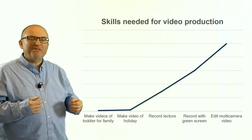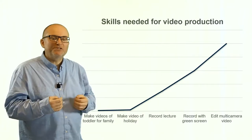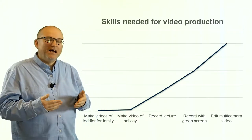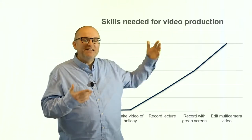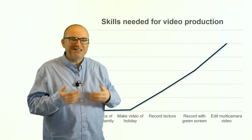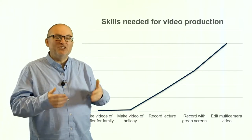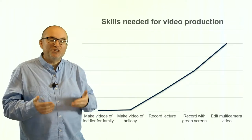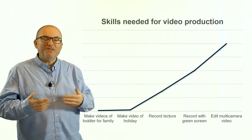To make videos of a family or edit a little holiday retrospective is well within the reach of pretty much anybody these days. But if you want to record a lecture, record with a green screen, or even edit and record a multi-camera video, that's actually beyond the skills of most people. It's not that anybody could not learn it, but it takes a lot of effort and time, and there's a lot of knowledge and skills people have to develop to do it well.